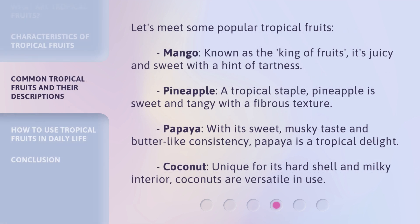Let's meet some popular tropical fruits. Mango: known as the king of fruits, it's juicy and sweet with a hint of tartness. Pineapple: a tropical staple, pineapple is sweet and tangy with a fibrous texture. Papaya: with its sweet, musky taste and butter-like consistency, papaya is a tropical delight. Coconut: unique for its hard shell and milky interior, coconuts are versatile in use.